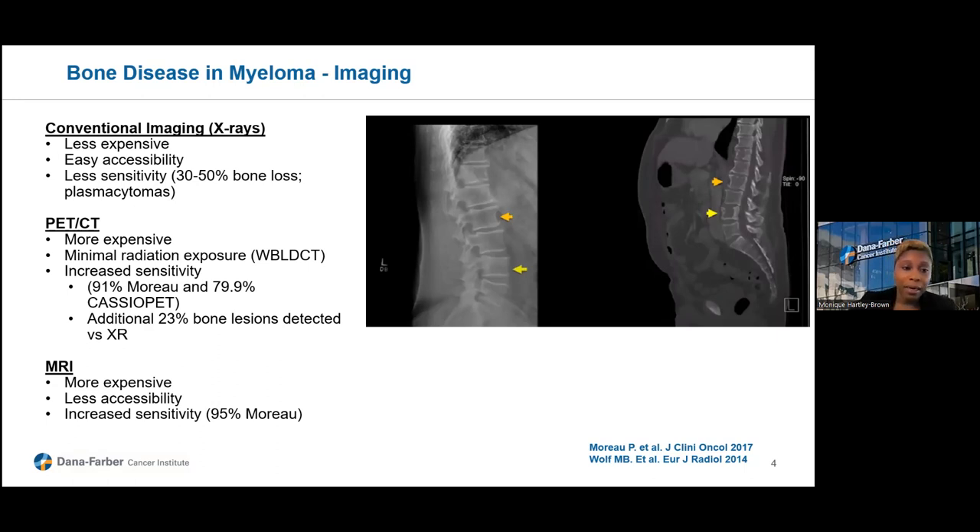There is increased sensitivity with PET-CT and MRI of the whole body, with sensitivities ranging from the high 80s to high 90s depending on the study. The key take-home is that about 23% more bone lesions can be detected on PET compared to x-rays, and that's really important. I'll talk more about that in the following slides.